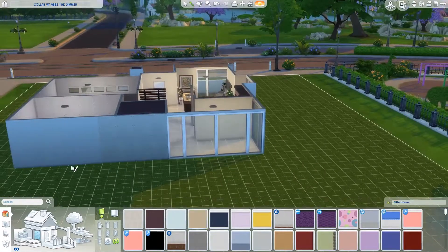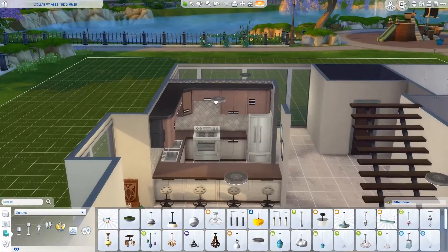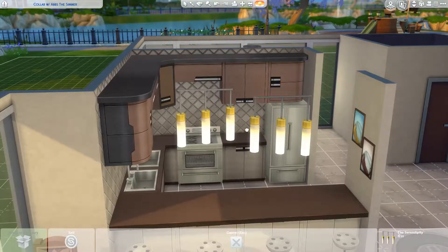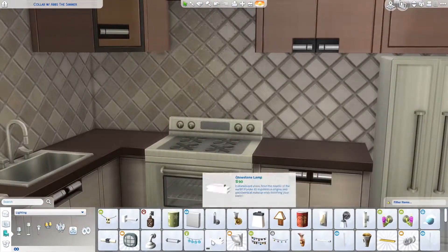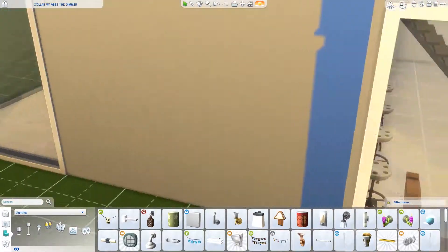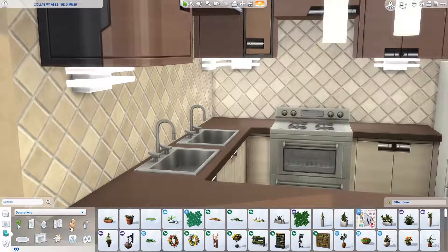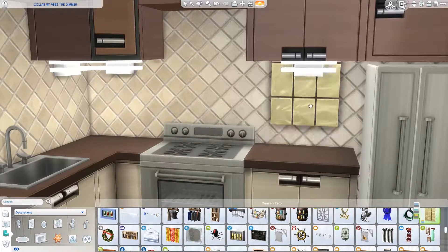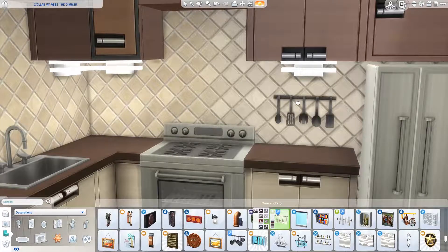I ended up changing the way the windows were placed on the back of the house. I left the front of the house completely the way Abs built it, because she went off a picture and I didn't want to change her vision. However, it was really difficult for me to do the floor plan, especially upstairs, with where the windows were placed. I did change the back of the house since there were no pictures of that, and I felt like I wasn't invading on her ability to recreate the house she wanted.